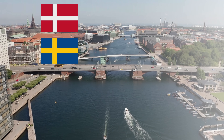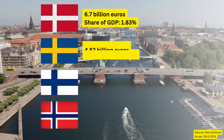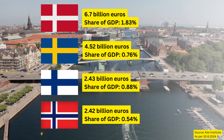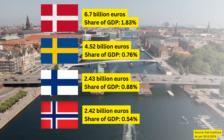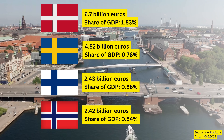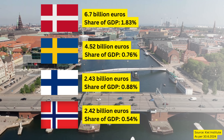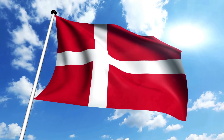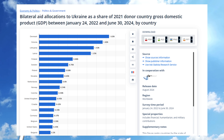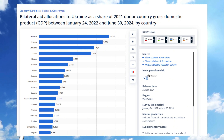Before we dive into the specifics of the equipment, let's take a moment to review how much each Nordic nation, excluding Iceland, has contributed to Ukraine both in terms of GDP percentage and actual monetary support. The trend is quite clear. Denmark has truly gone above and beyond. By June 30th of this year, Denmark was the world's leading country in donations to Ukraine relative to its GDP. They were the first to offer aircraft, delivered their entire fleet of self-propelled artillery, and have likely been Ukraine's most significant ally within the European parliament.